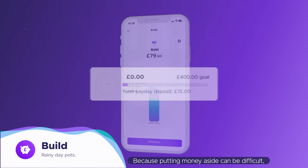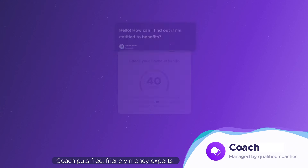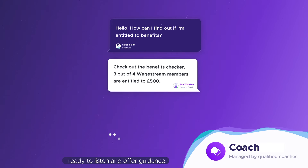Because putting money aside can be difficult, the Build feature makes it simpler. It lets you create a pot with free unlimited withdrawals and helps you set a goal and stay motivated. Coach puts free, friendly money experts in your pocket, ready to listen and offer guidance.